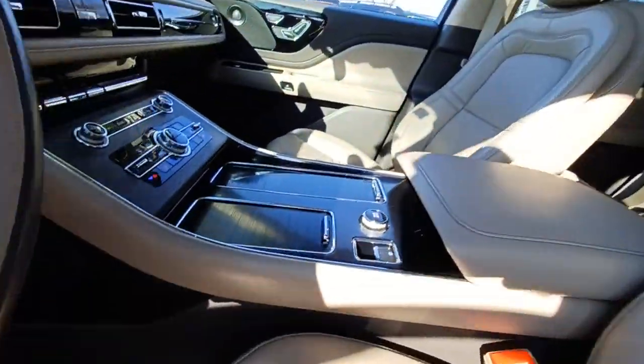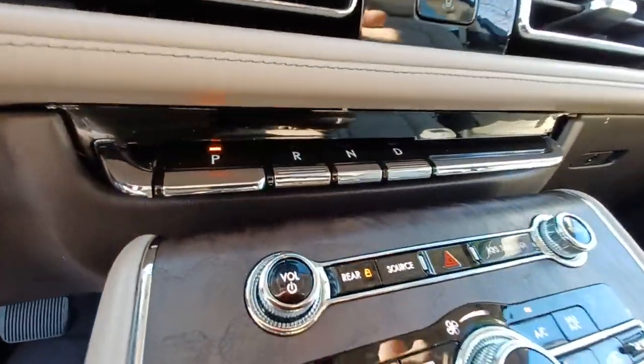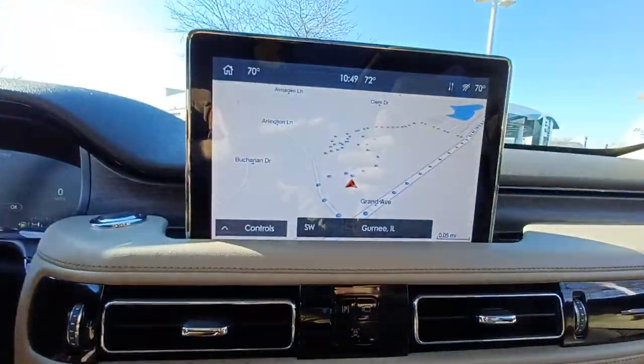Technology and luxury blend beautifully in this Aviator. See for yourself when you take it out for a test drive. Our professional staff looks forward to giving you excellent service.